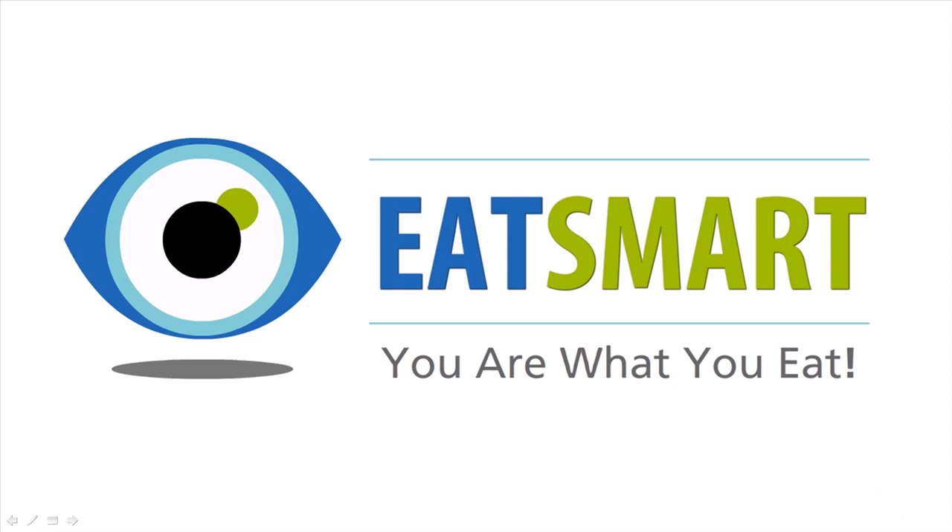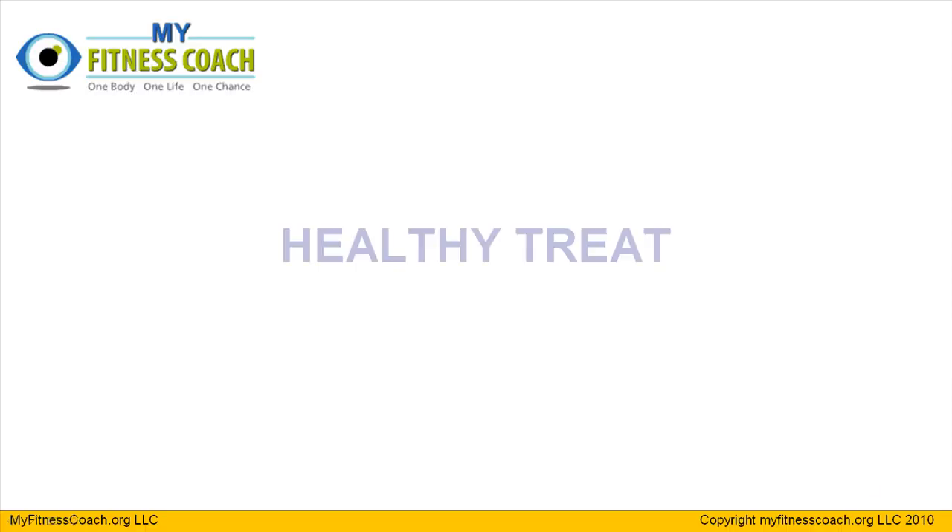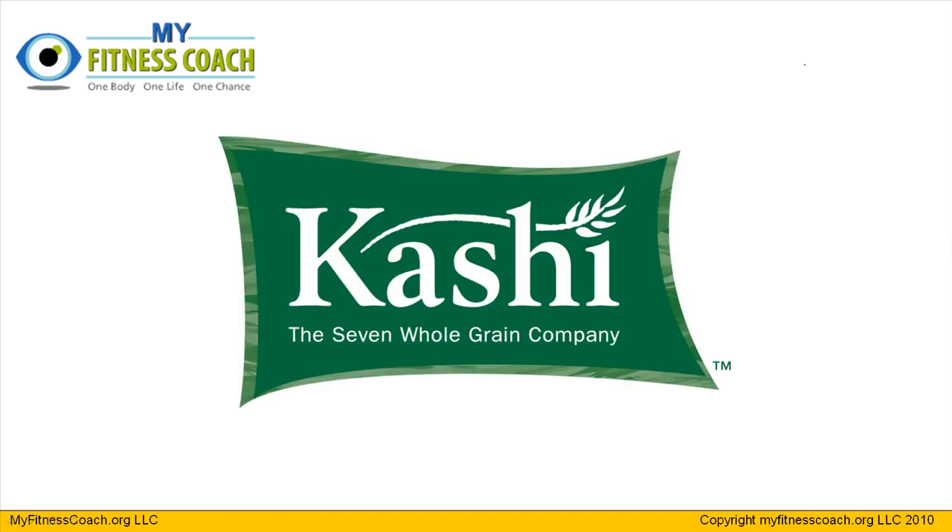Hello, and welcome back to another Eat Smart Nutrition Lesson, where today we're going to take a look at a healthy treat option. A lot of us out there have sweet tooths, myself included, so we need to find products that can help satisfy our sweet tooth, yet still provide some nutritional value and not make us feel so guilty that we lose focus and jump off the bandwagon. There are products out there, and we're going to look at a company called Kashi, who for the most part provide a nice line of products that are nutritionally dense and can keep your body healthy.